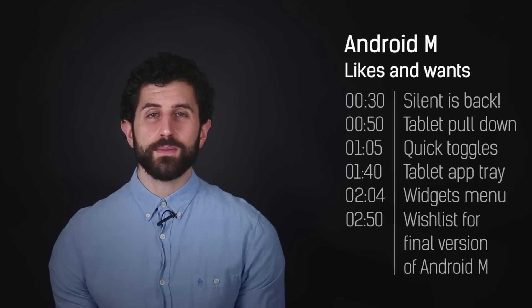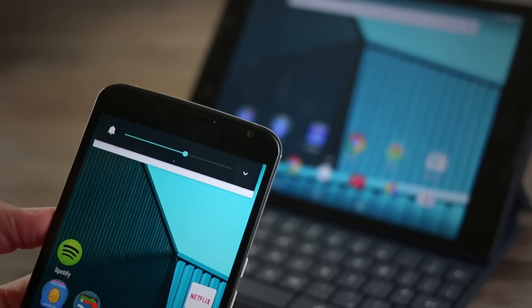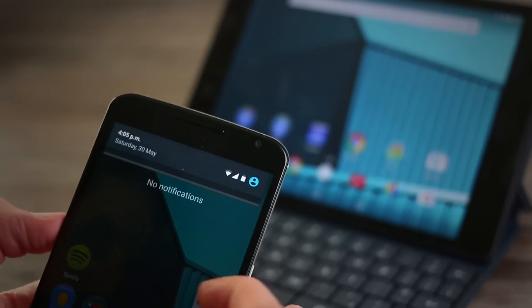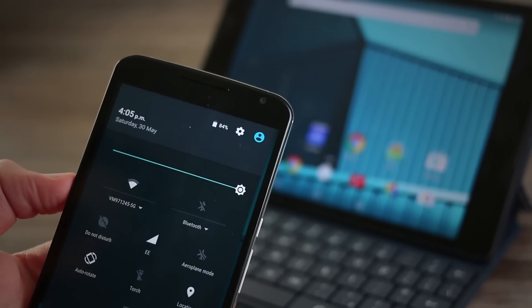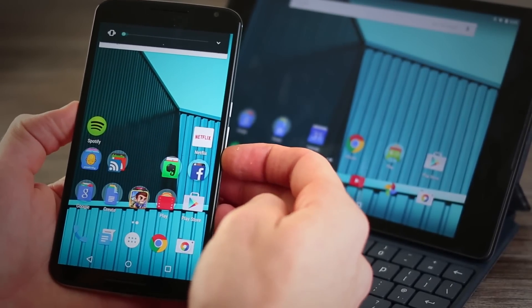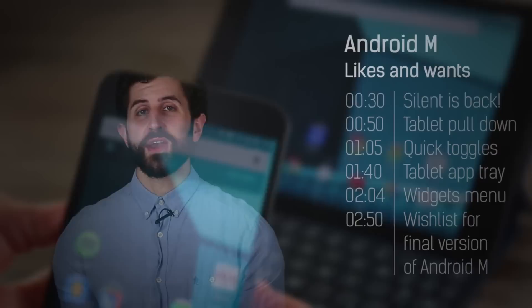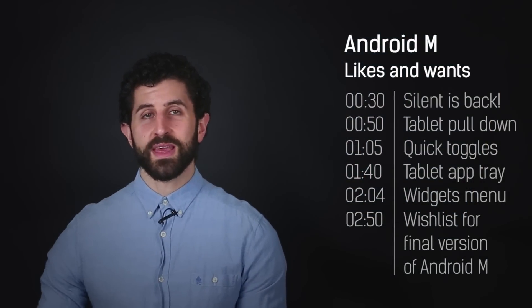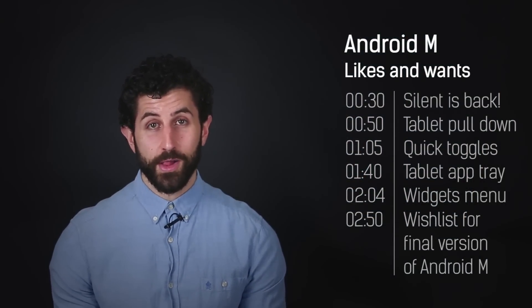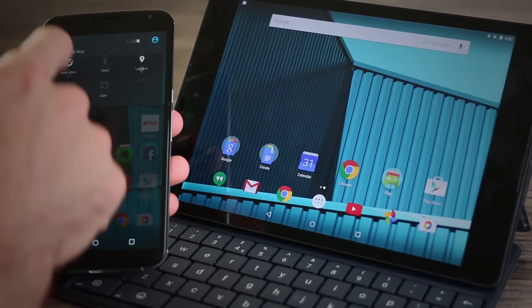The first thing I love: the volume rocker. The volume buttons can silence the phone — priority and other profiles just aren't enough, they don't cut it. So you can directly access those profiles by just dropping the volume right to the bottom, and then you can control everything. It's actually quite a nice and seamless way of combining volume controls and profile settings.